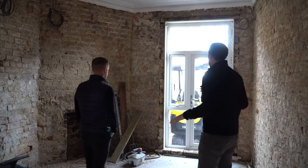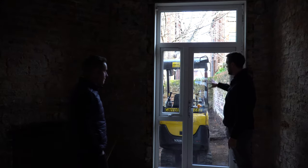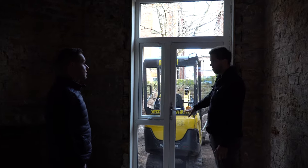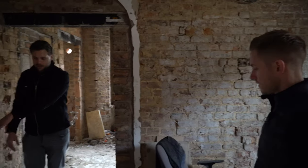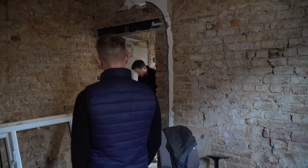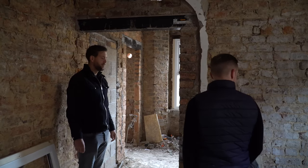Bedroom number two is going to be really nice, because it's going to have its own little patio outside. There's a communal garden, but this one will have its own fenced patio area — which should get a little bit extra on the rent. The en suite is going here; it'll just be a shower tray in what was originally the open dining room area.